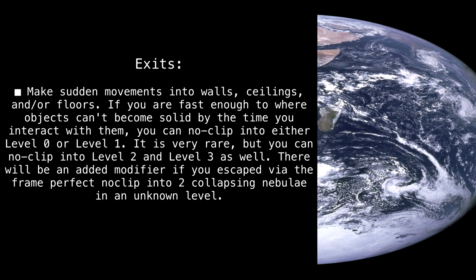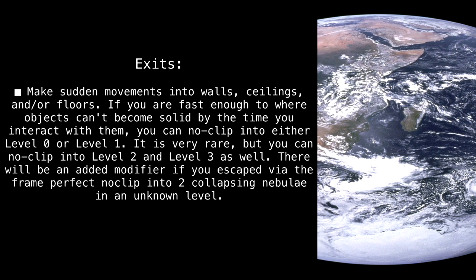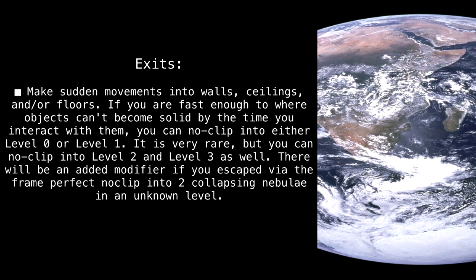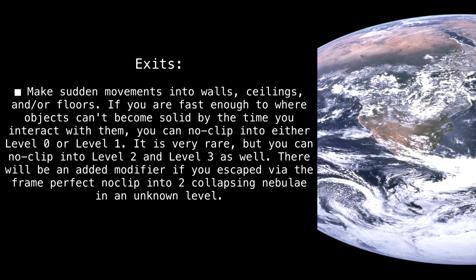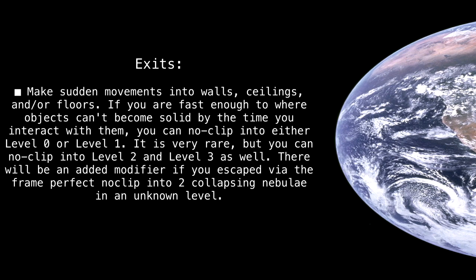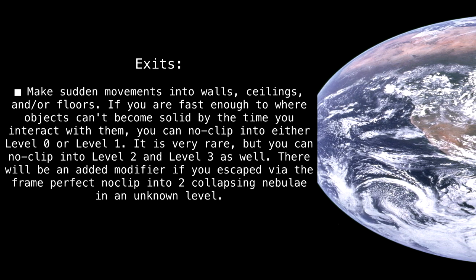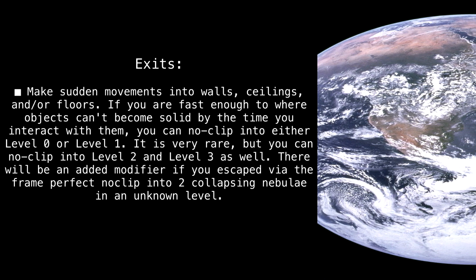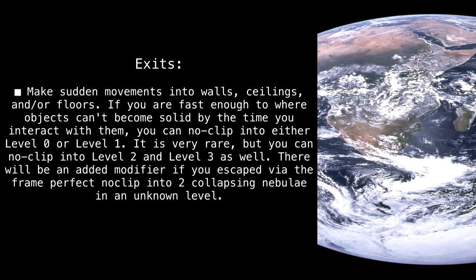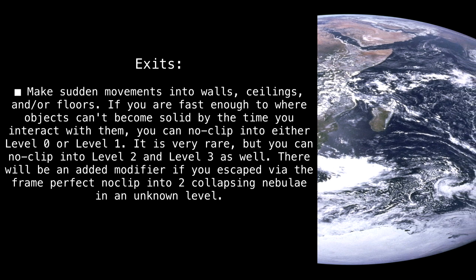Exits. Make sudden movements into walls, ceilings, and/or floors. If you are fast enough to where objects can't become solid by the time you interact with them, you can noclip into either level 0 or level 1. It is very rare, but you can noclip into level 2 and level 3 as well. There will be an added modifier if you escaped via the frame perfect noclip into two collapsing nebulae in an unknown level.